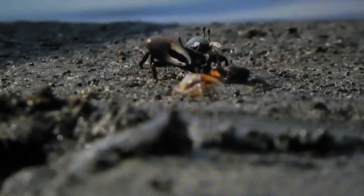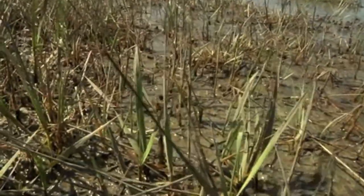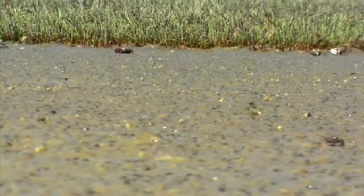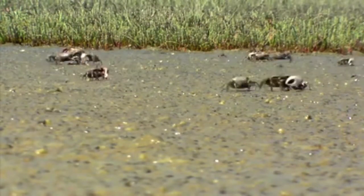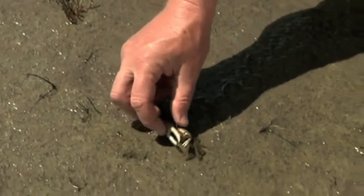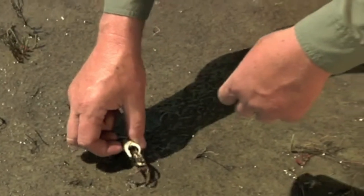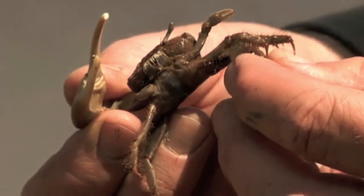Fiddler crabs play a vital role in salt marsh ecology because their feeding and burrowing helps keep marshes clean and helps them grow. The many hollow burrows of a Fiddler crab community help aerate the sediment of the marsh. Destruction of Fiddler crab colonies by shoreline development or other human activity also damages vital salt marshes and wetlands.